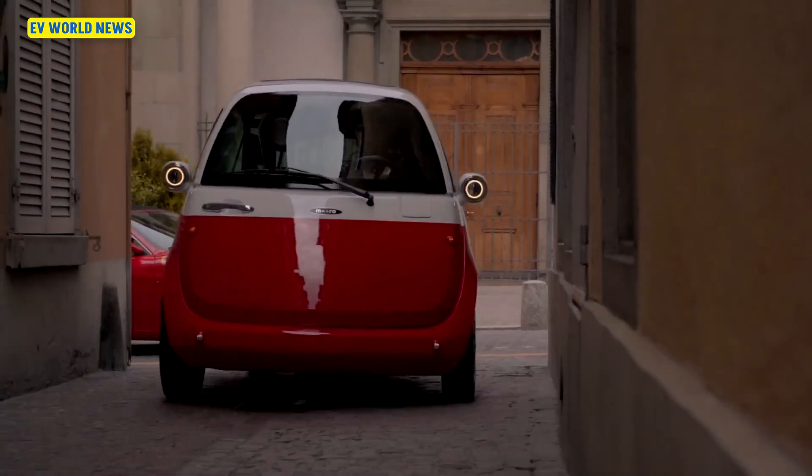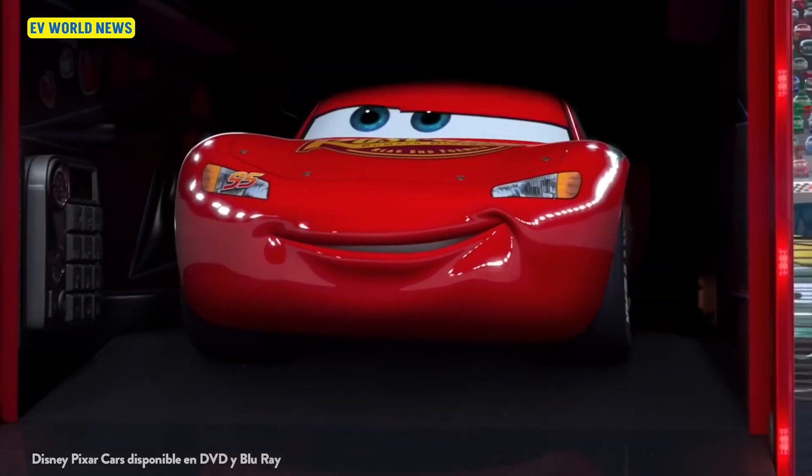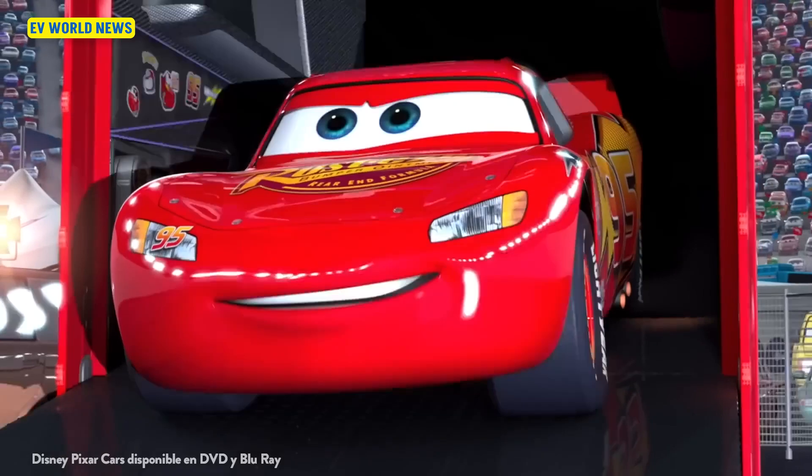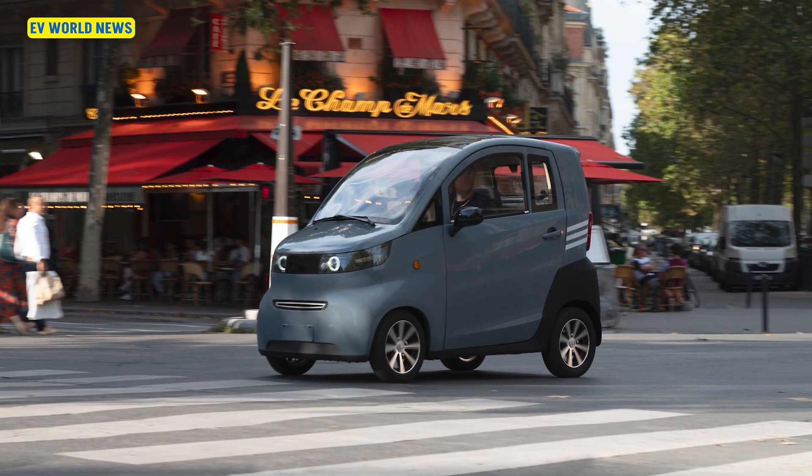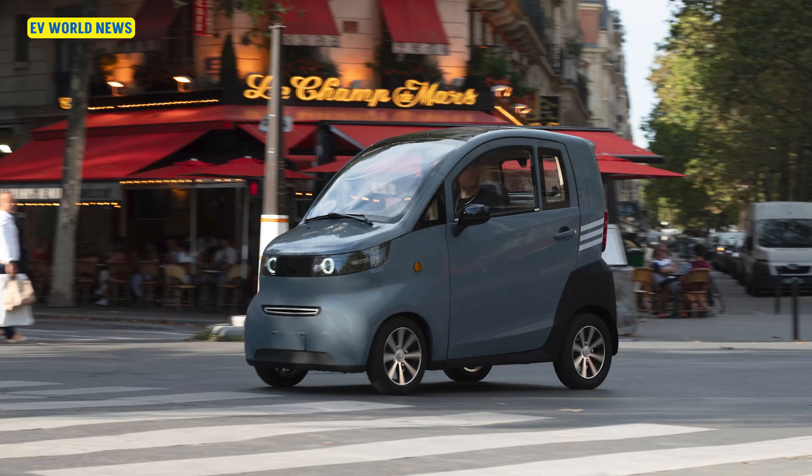In the micro car space, everything looks like it comes from the cartoon TV series Cars. And this picture looks like that Russian car we reviewed a few months ago. That had bicycle wheels — it was a four-wheeled bicycle that kind of looked like the same expression on its face.